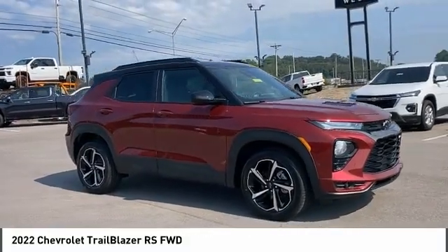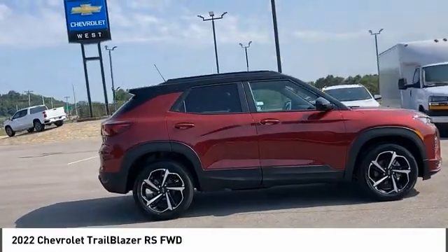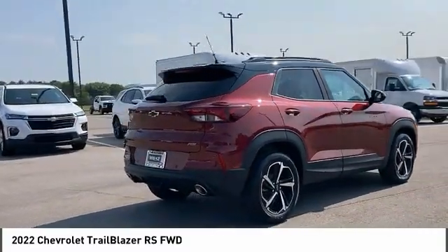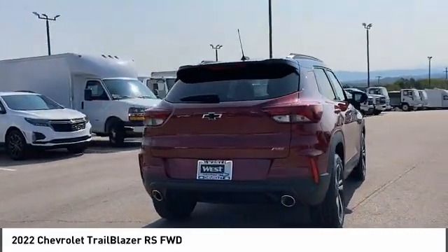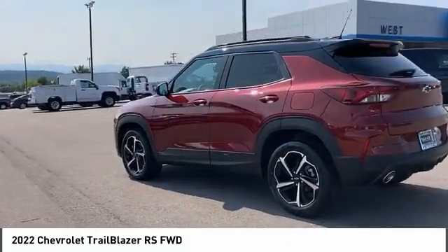Looking for the right vehicle? Check out the 2022 Trailblazer. The Chevrolet Trailblazer is a stylish crossover with plenty of upside on the inside. Safety, comfort features, and style are all found in abundance with the Trailblazer.